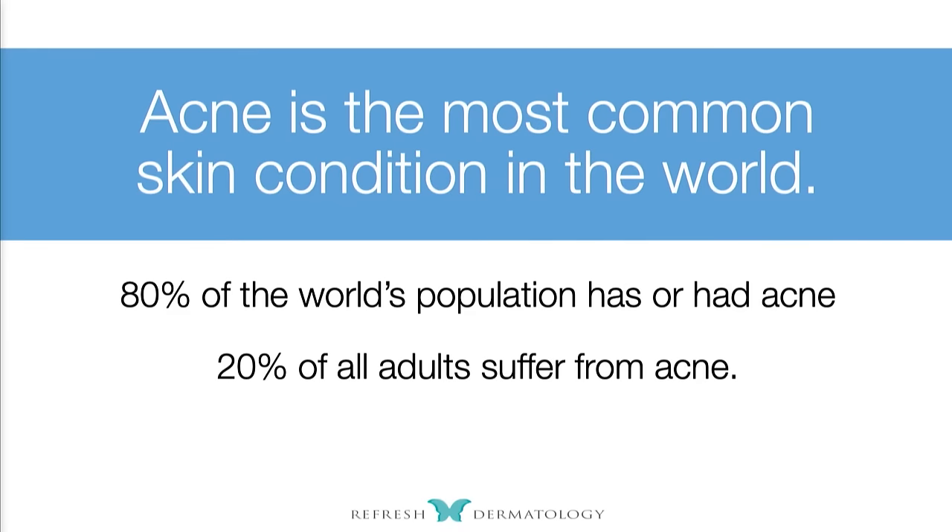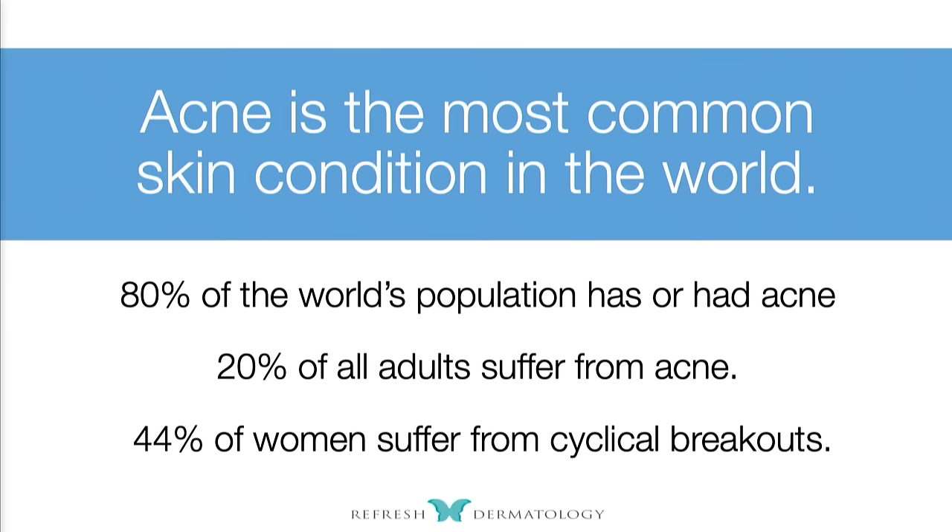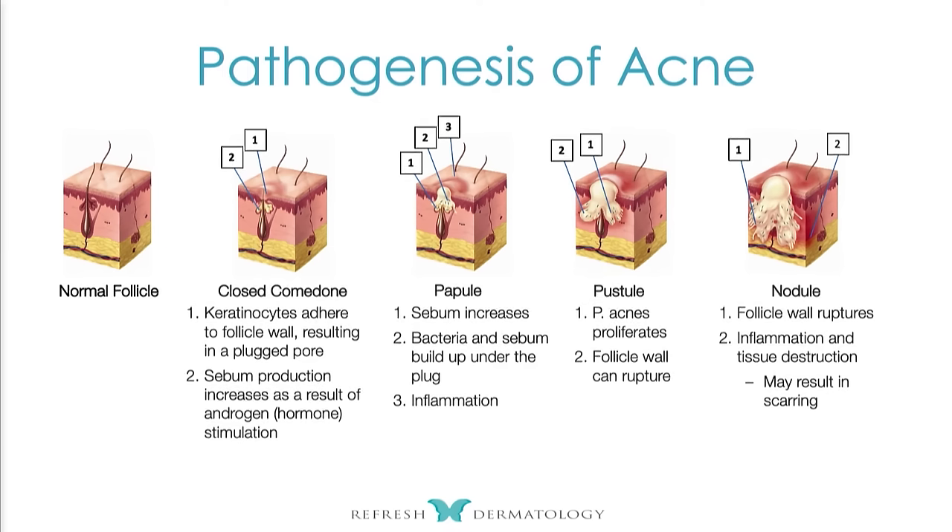We know that 20% of adults suffer from acne, and we know that 44% of women suffer from cyclical breakouts. Why is that relevant? This is a huge aspect of what we can do in dermatology.